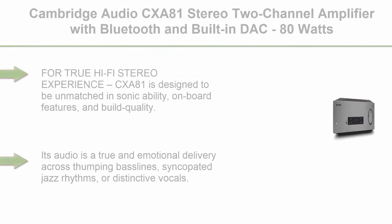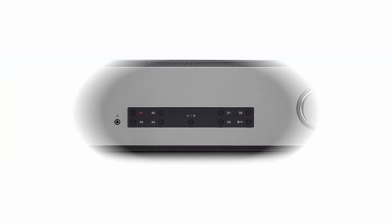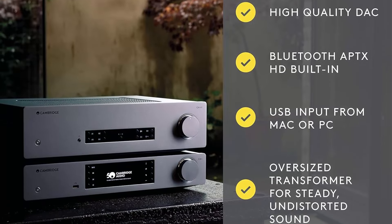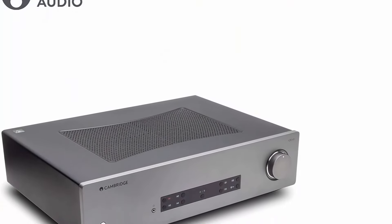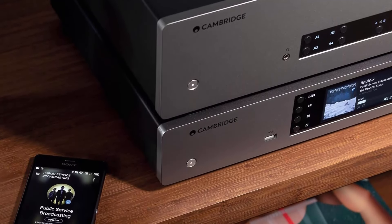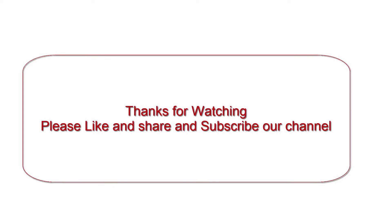Top 10: Cambridge Audio CXA81 Stereo 2-channel amplifier with Bluetooth and built-in DAC, 80 watts per channel, in lunar grey. For a true Hi-Fi stereo experience, the CXA81 is designed to be unmatched in sonic ability, onboard features, and build quality. Its audio delivers a true and emotional experience across thumping bass lines, syncopated jazz rhythms, or distinctive vocals. Engineered and refined with only one objective — to deliver the most thrillingly authentic sound you've ever encountered. An oversized toroidal transformer gives even, low-noise current without distortion or stress. The CXA81 handles 8 ohm and 4 ohm speakers, delivering all the musical peaks and nuances you expect to hear.